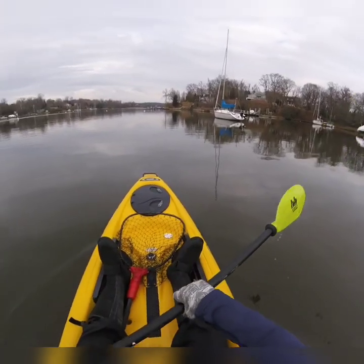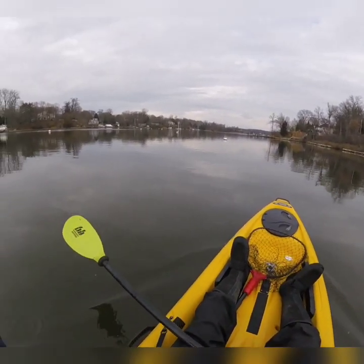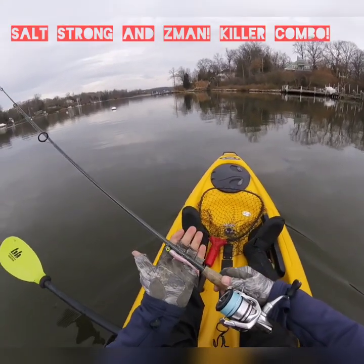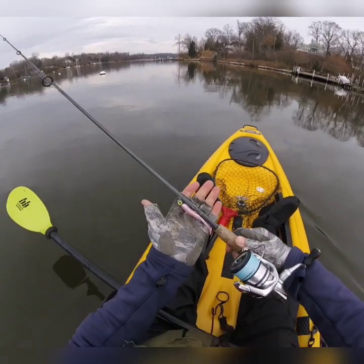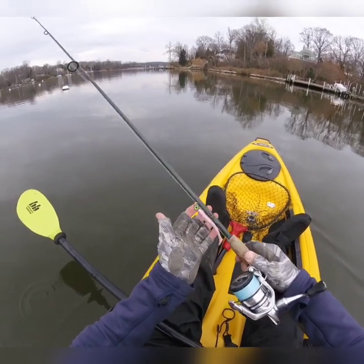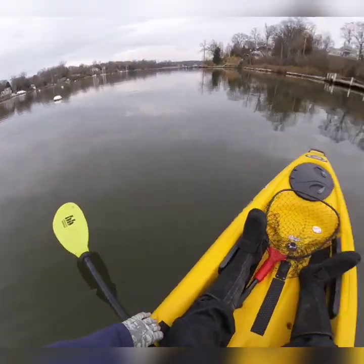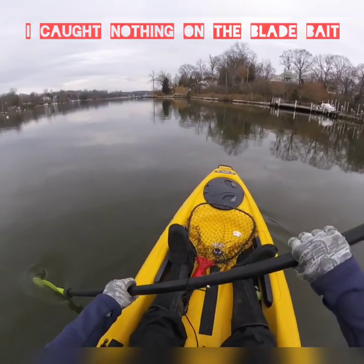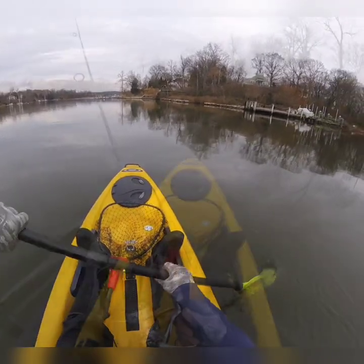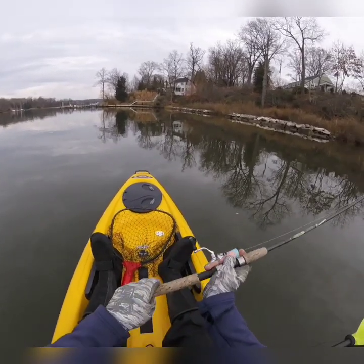I'm guessing the water temp is somewhere in the low to mid 40s. I have two baits I'm throwing today. One is a Salt Strong pink Slam Shady on a quarter-ounce Z-Man trout eye jig, and the other lure I'm gonna be casting is a Steel Shed eighth-ounce blade bait. We'll see what happens — little dinky cast, boom.